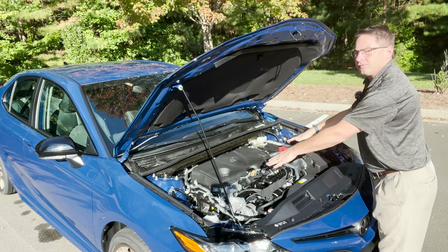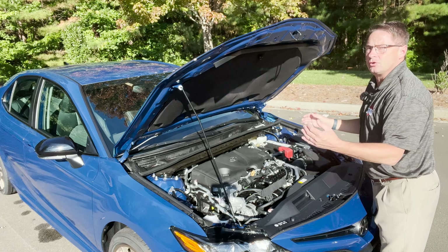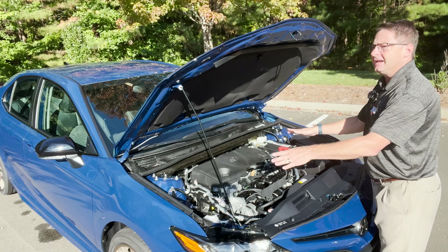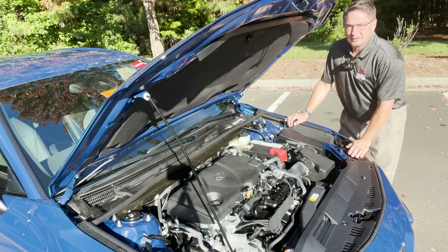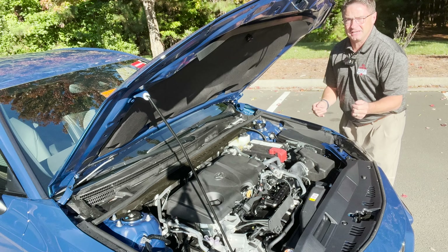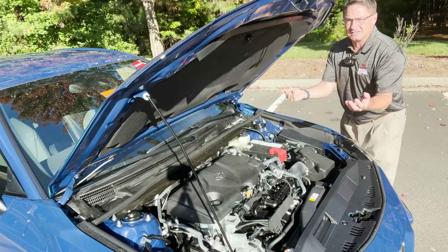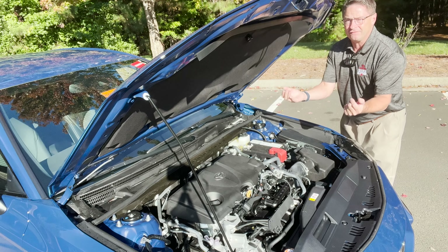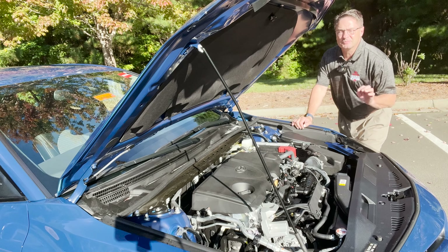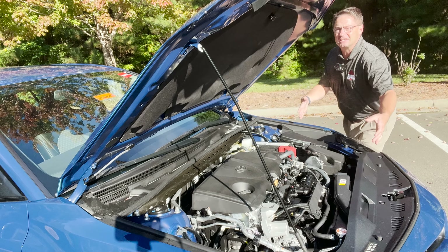This has a 2.5-liter four-cylinder engine, producing what you're used to seeing with a Camry: 203 horsepower, 184 pound-feet of torque, matched with an eight-speed automatic transmission. In this case we're working with paddle shifters as well, just like you'd see in a Camry SE or XSE. This also has a sport-tuned suspension, so it rides more like a sporty car like you'd see on the XSE.